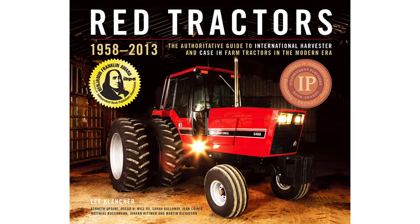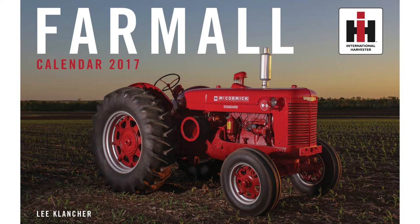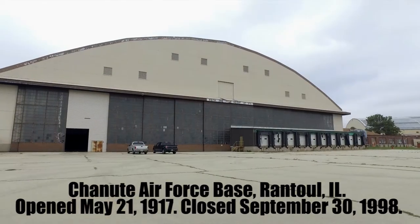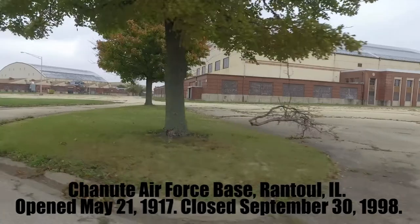My name is Lee Cloncher. I'm the author and photographer who did Red Tractors and Red Combines, as well as the Farmall calendar. I'm here in Rantoul, Illinois, and we're photographing the cover for my newest book, Red Four-Wheel Drive Tractors.